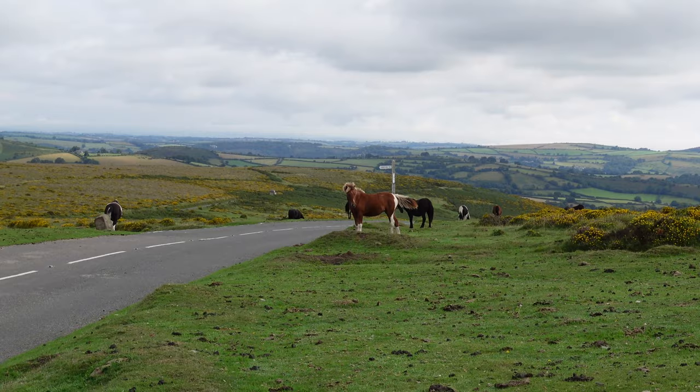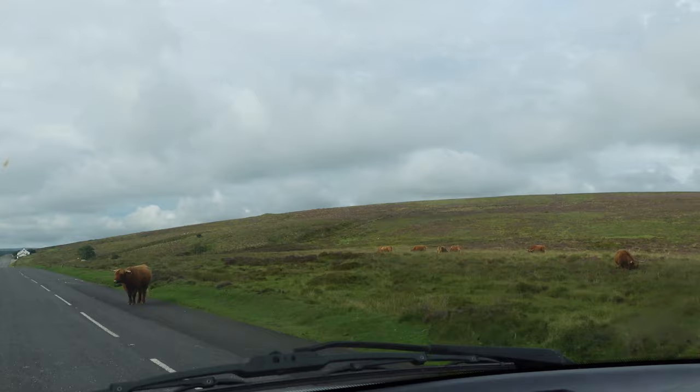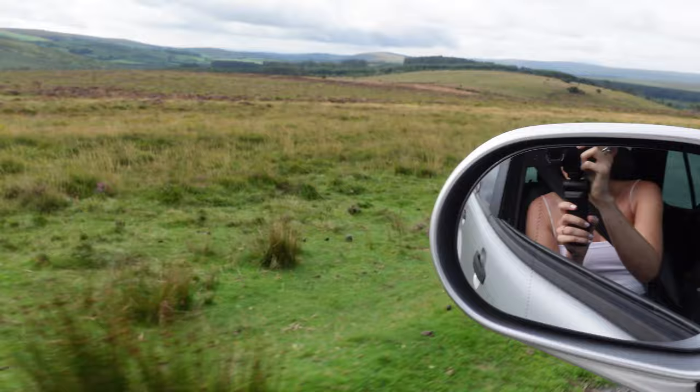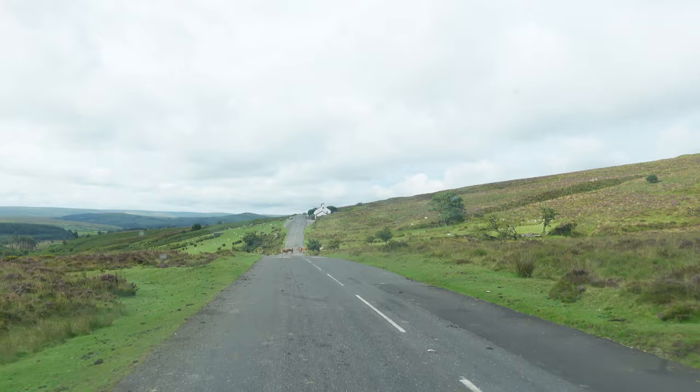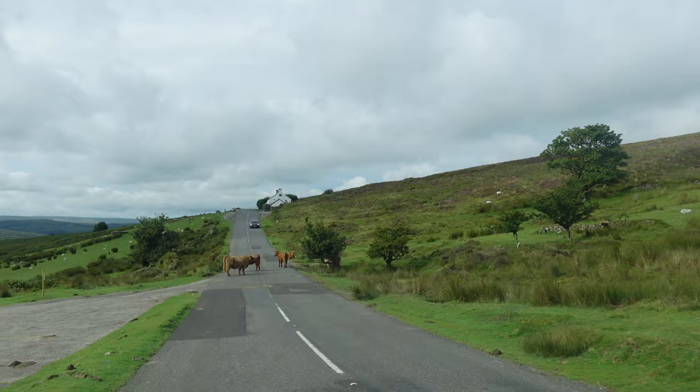Dartmoor National Park is massive — you could honestly spend hours just driving around. Oh guys, look at this — a whole field of them. And then look over here: sheep, sheepies, and all cows. We were super excited when we found these Highland cows in the middle of the road. They were massive but super friendly. We tried to keep our distance but we saw them and had to stop immediately — just pulled over, got out of the car, and went to go check them out.